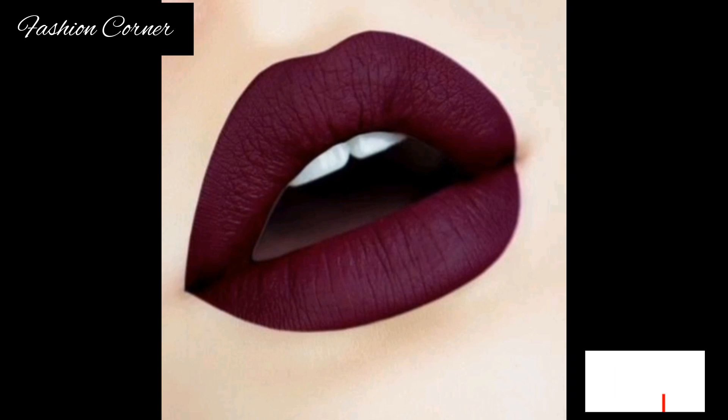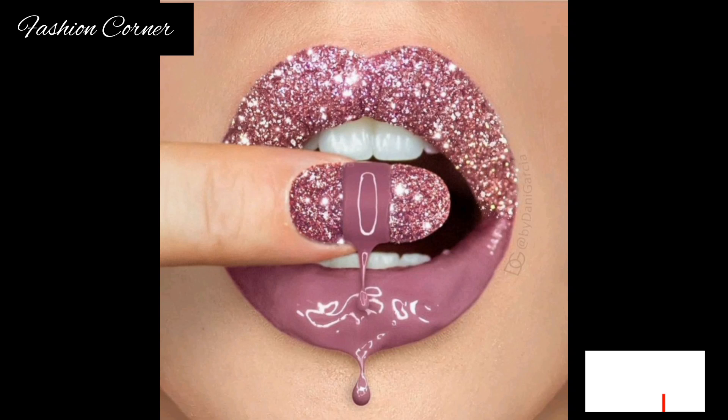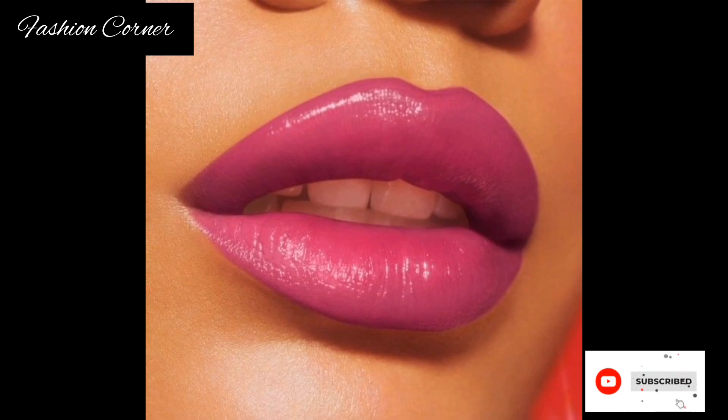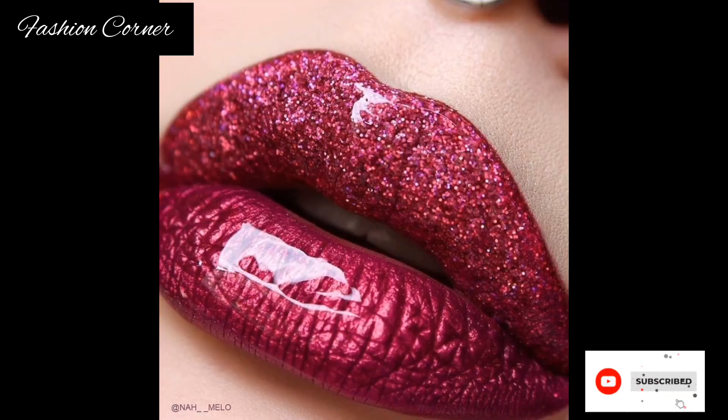Lipstick can enhance your natural beauty, boost your confidence, and complete your overall look. Whether you want to make a statement with a bold red lip or prefer a more natural and understated appearance, there is a lipstick out there for everyone. Hope you enjoy the video — subscribe to my YouTube channel Fashion Corner, take care!